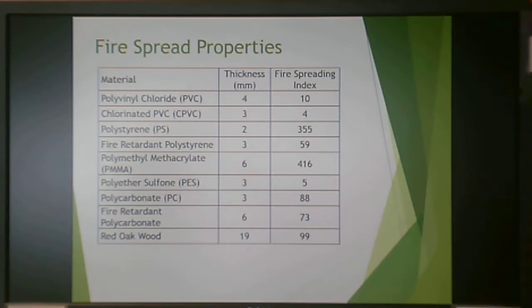Here's a chart of fire spread properties. At a thickness of 4 mm, PVC has a fire spreading index of 10. Polystyrene at 2 mm has a fire spreading index of 355. Chlorinated PVC (cPVC) has an even lower fire spreading index. PVC inherently has halogens — chlorine — on the backbone, which makes it flame resistant. Even flame-retardant polystyrene is significantly higher than PVC, and wood, of course, will burn while PVC will not.